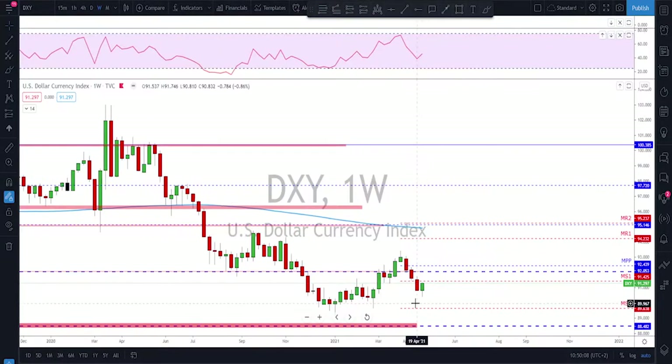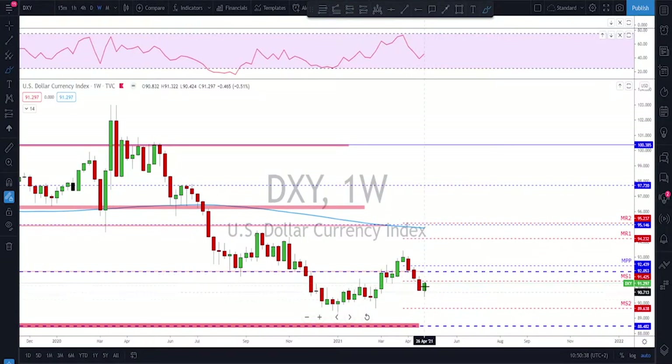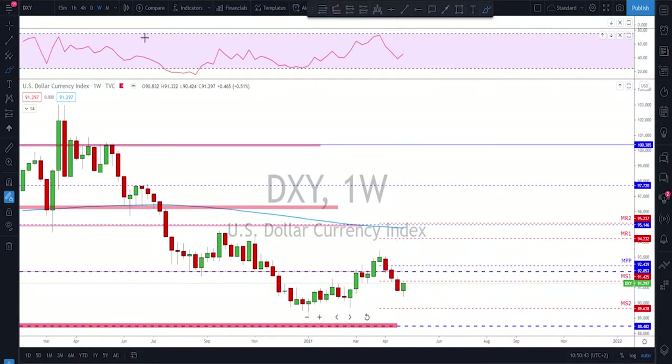Starting with the DXY on the weekly time frame — what's important here is that the week before last, the dollar broke this structure and closed below. That was a key area because the previous swing was a higher low and a higher high, and this is now a broken structure, which means this uptrend is now invalidated. Last week was a bullish week but actually the whole week was almost bearish until Friday.